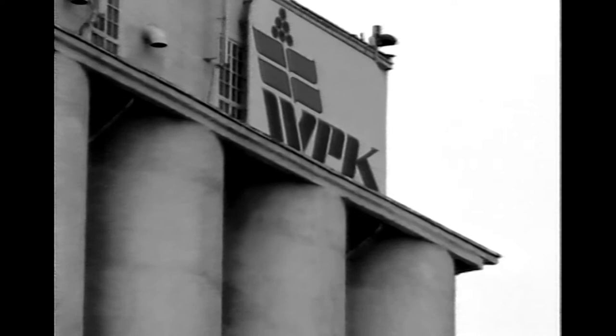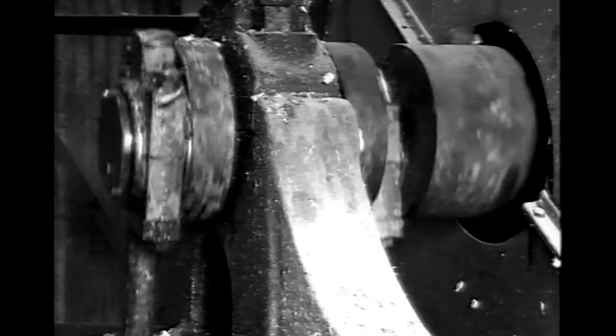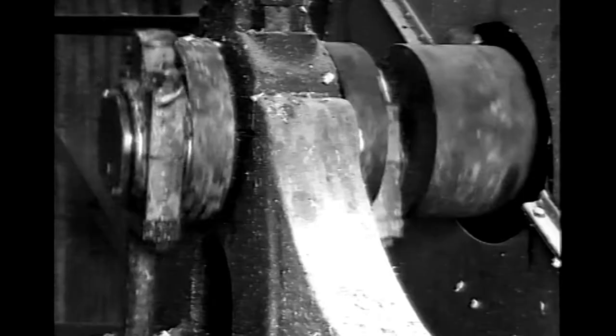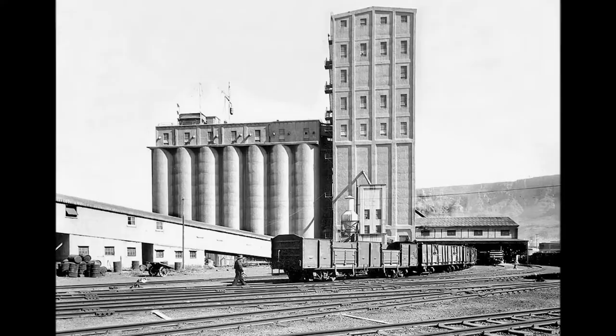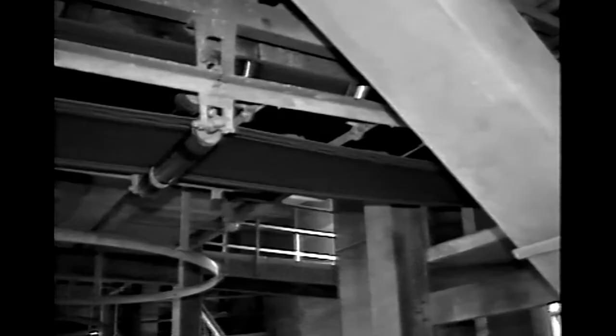Built in 1921, the Cape Town grain silos were Africa's tallest building for over half a century, a marvel of technology in their day. They watched over a growing city as they played a vital role in stimulating the country's economy. Agriculture was central to the country's growth. The grain would arrive at the harbour to be placed in the innovative grain elevator, then be sorted and stored for export all over the world.